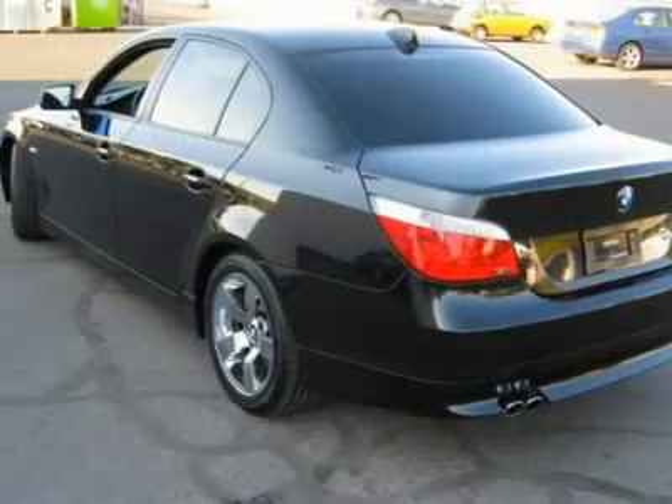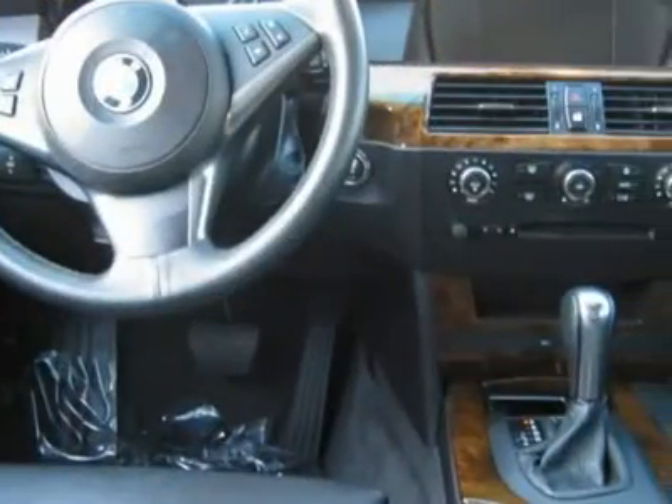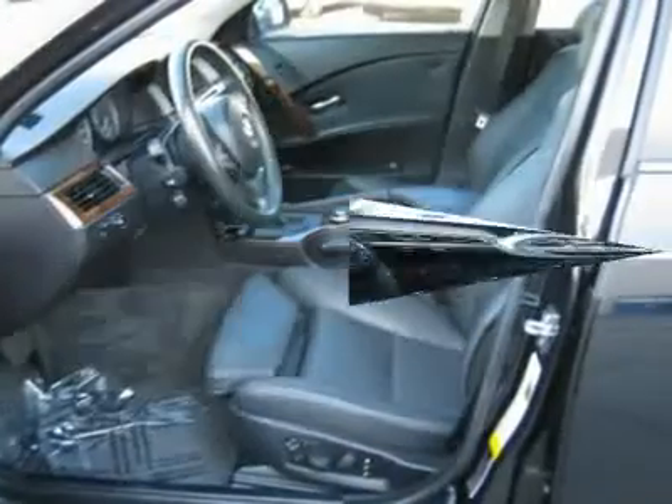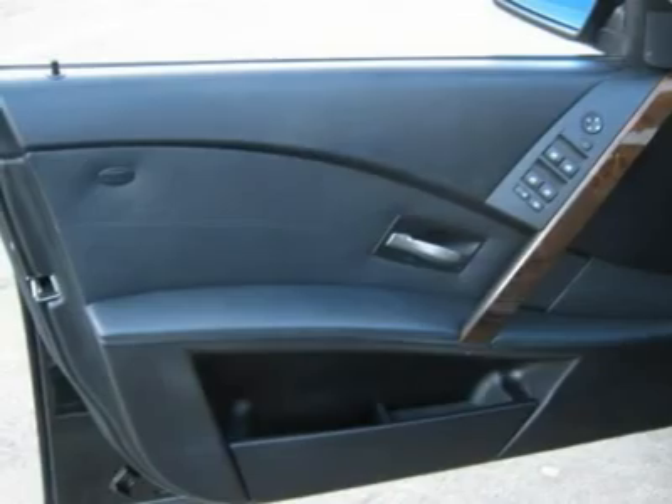These options include Bluetooth, dual power memory seats, heated seats, rear AC, rain sensing windshield wipers, sunroof, and so much more. This beauty is equipped with BMW Assist and iDrive system.